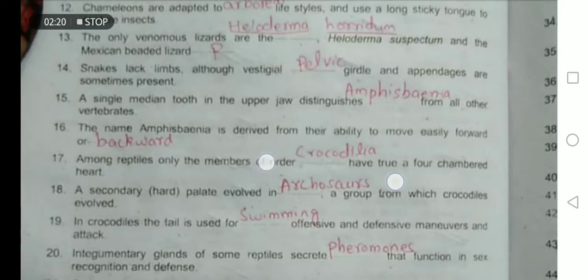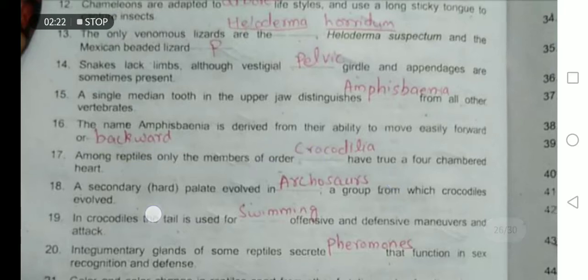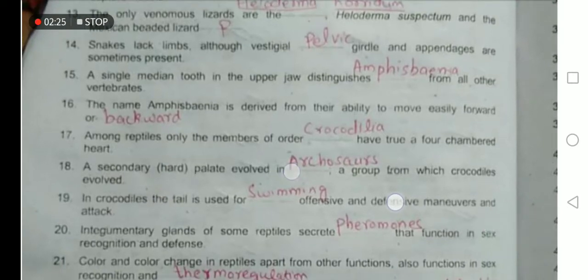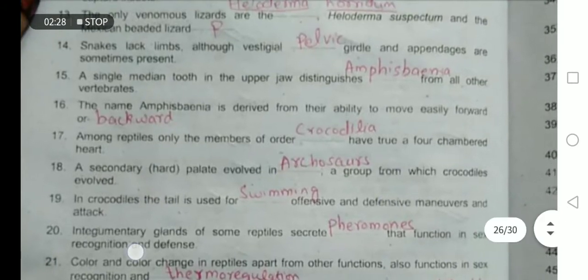Among reptiles, only two members of the order Crocodilia have a four-chambered heart. A secondary palate evolved in the Archosauria group from which the crocodiles evolved.